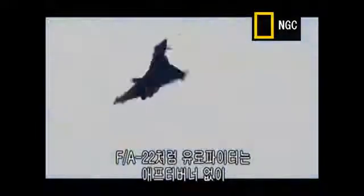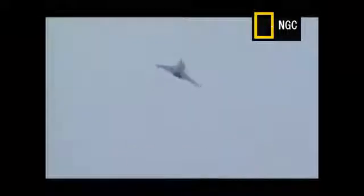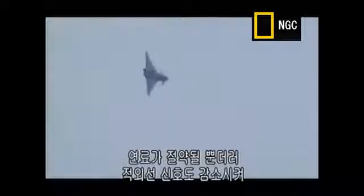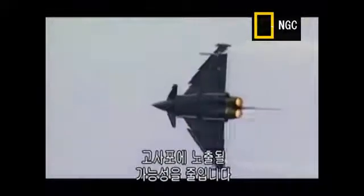Like the FA-22, the Eurofighter can maintain supersonic flight without its afterburners on, using supercruise. It not only saves fuel, it also reduces the infrared signature of the plane, making it less susceptible to anti-aircraft fire.